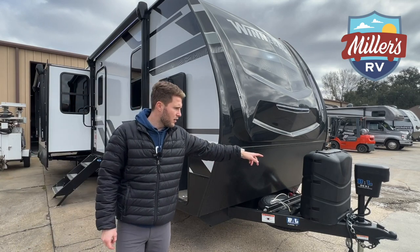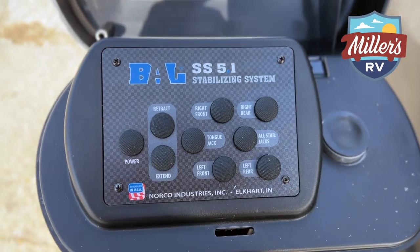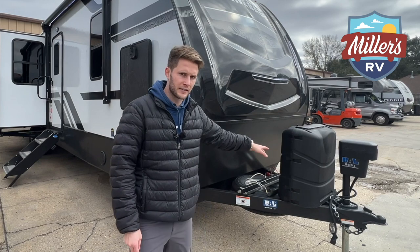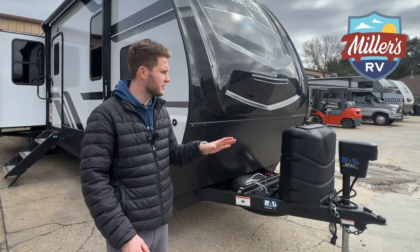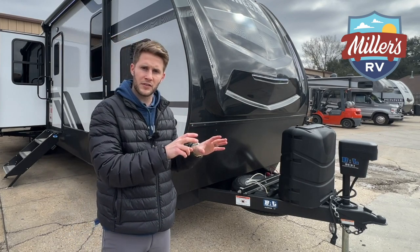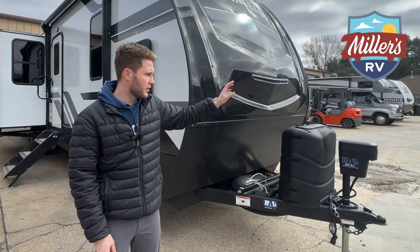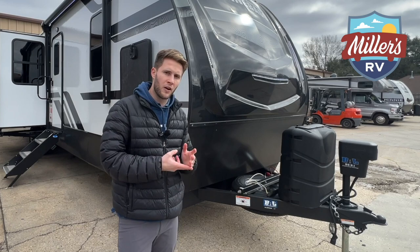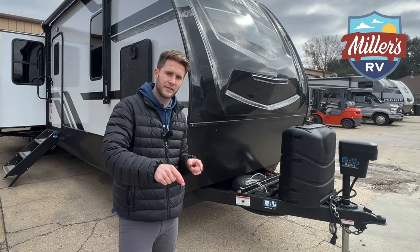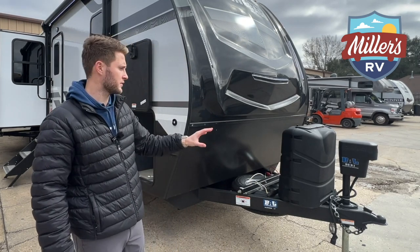We've also got our BAL 5.1 leveling — or stabilizing — system. These aren't meant to level, they're meant to stabilize and keep you from rocking back and forth. You've got all your controls on the tongue jack itself. Winnebago gives you individual switches for your stabilizer jacks, and instead of being located on the outside, they're actually located at the tongue jack. From there you can raise and lower the tongue and raise and lower all your stabilizer jacks — one at a time or all at once. Really, really convenient.